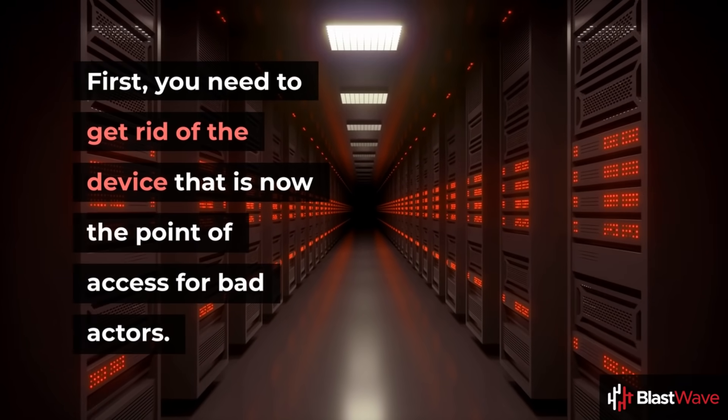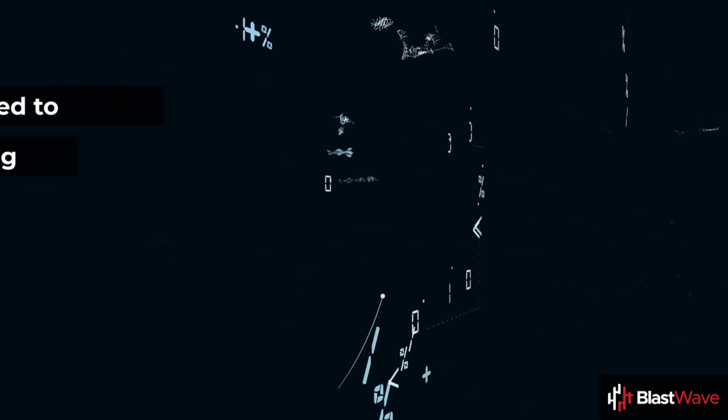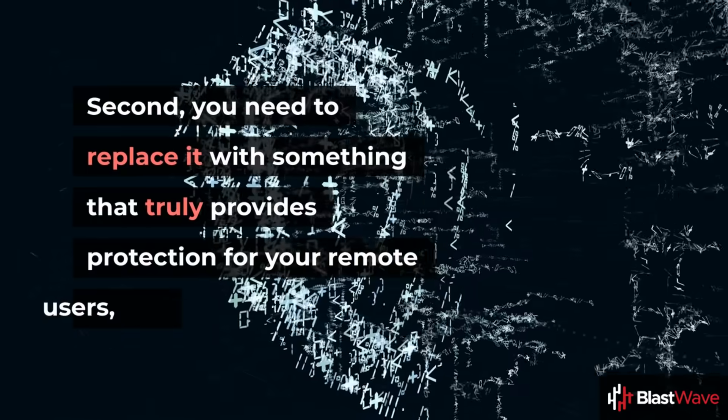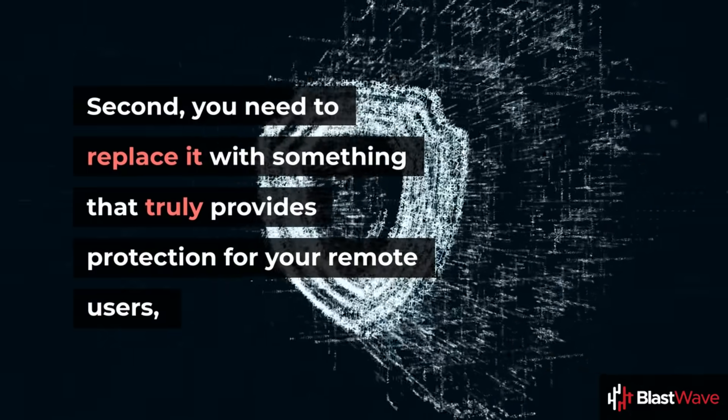First, you need to get rid of the device that is now the point of access for bad actors. Second, you need to replace it with something that truly provides protection for your remote users.